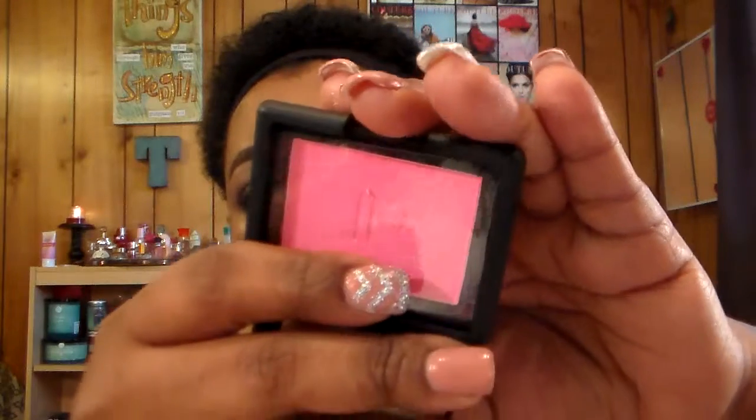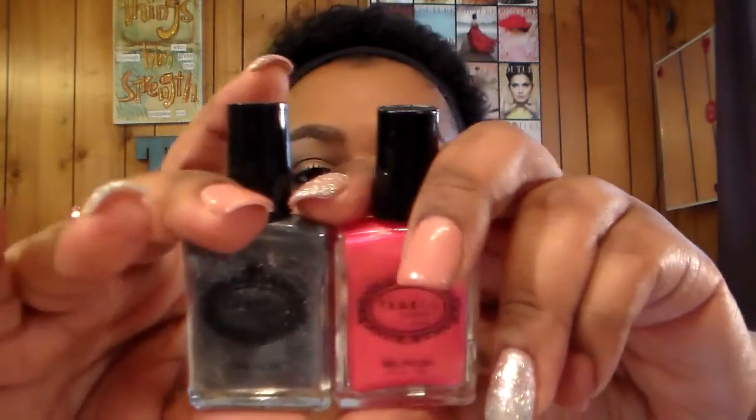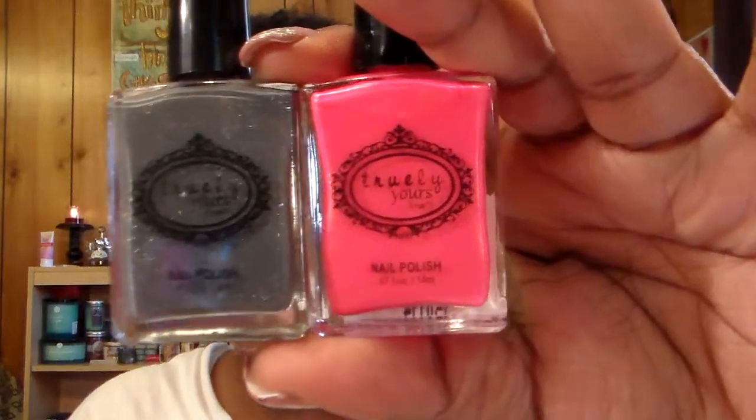Another ELF item is a blush called Pink Passion. I love ELF's blushes and this one is just so cute. I have a thing for pink, so pink for spring — Pink Passion. I also got two more nail polishes from Rue 21: a pink and a gray. They do not have names but that is what they look like.